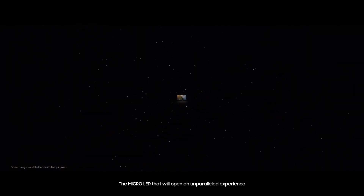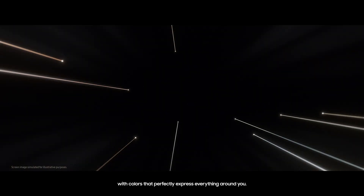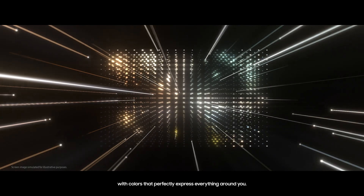The Micro LED that will open an unparalleled experience with colors that perfectly express everything around you.